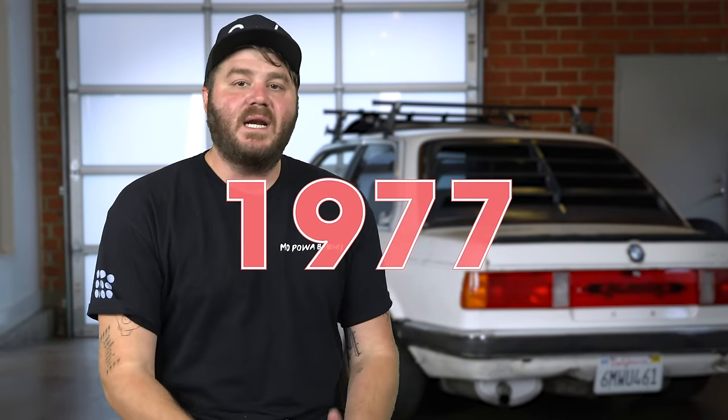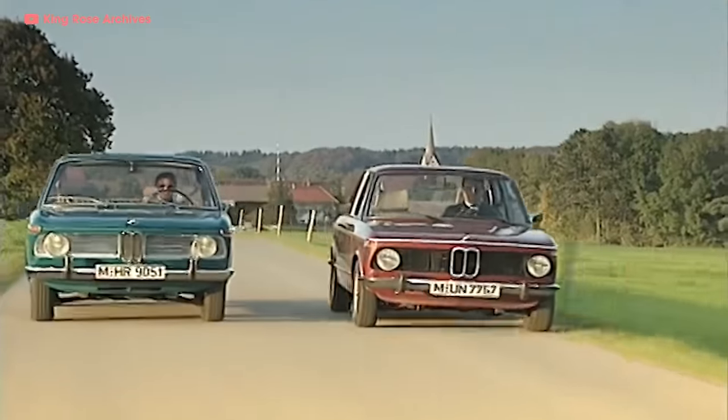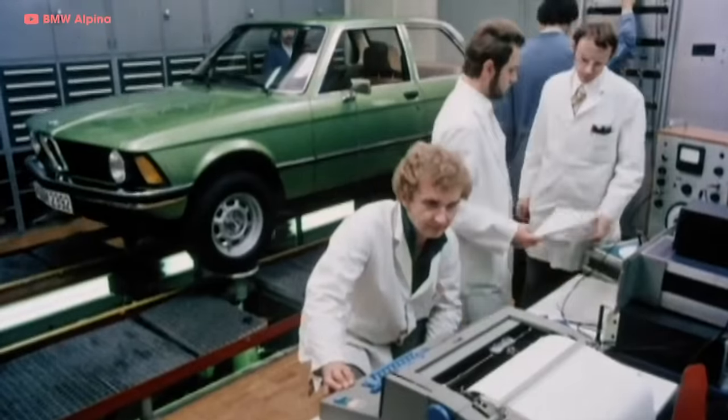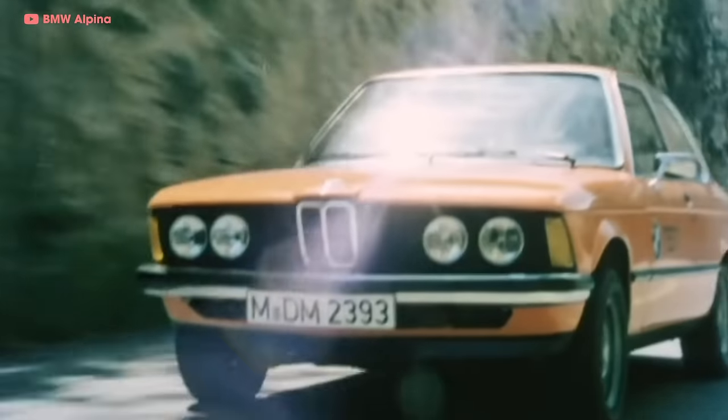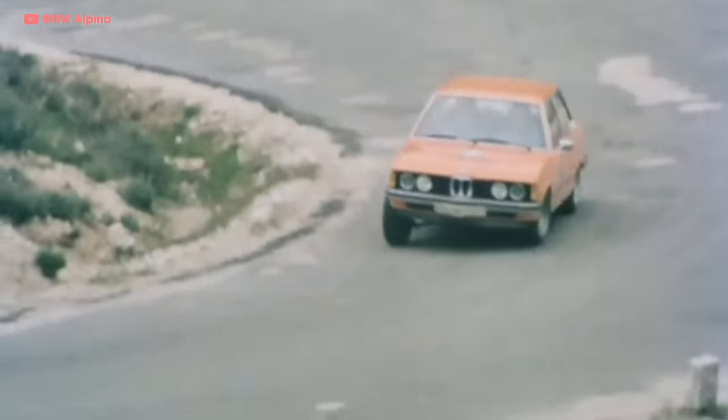After their championship-winning season in 1977, they decided to go out on top and leave the racing scene in order to focus on their road car efforts. Up until then, Alpina had only offered modifications to largely unchanged BMWs — but that wasn't good enough for old Burkhard.